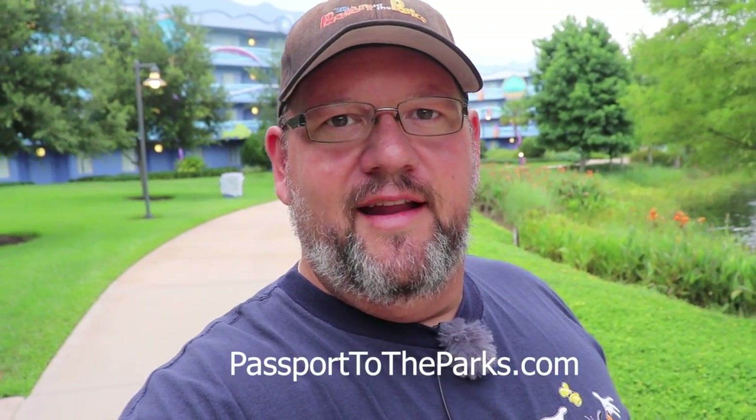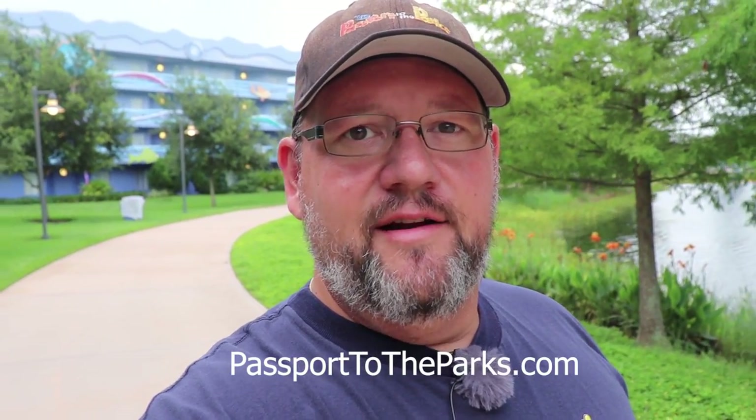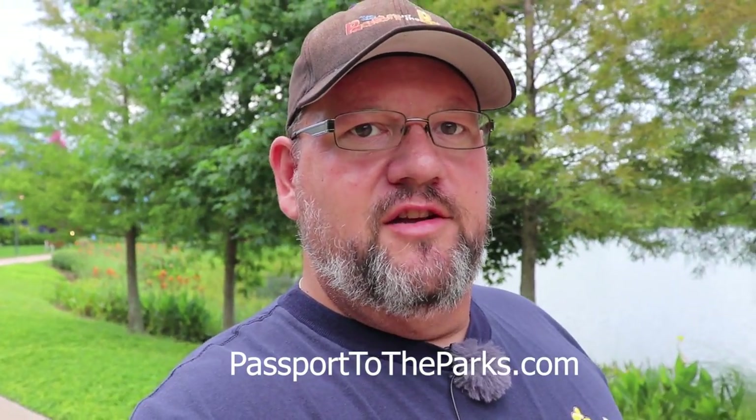Hey everyone, it's Rob with Passport to the Parks and today is Tuesday, June the 11th and we have some exciting news about the Disney Skyliner. I'm here at Disney's Pop Century and Art of Animation Resorts where they have uncovered all of the gondolas here now. So every single gondola is uncovered heading back and forth between the Caribbean Beach and the Pop Century and Art of Animation Station.